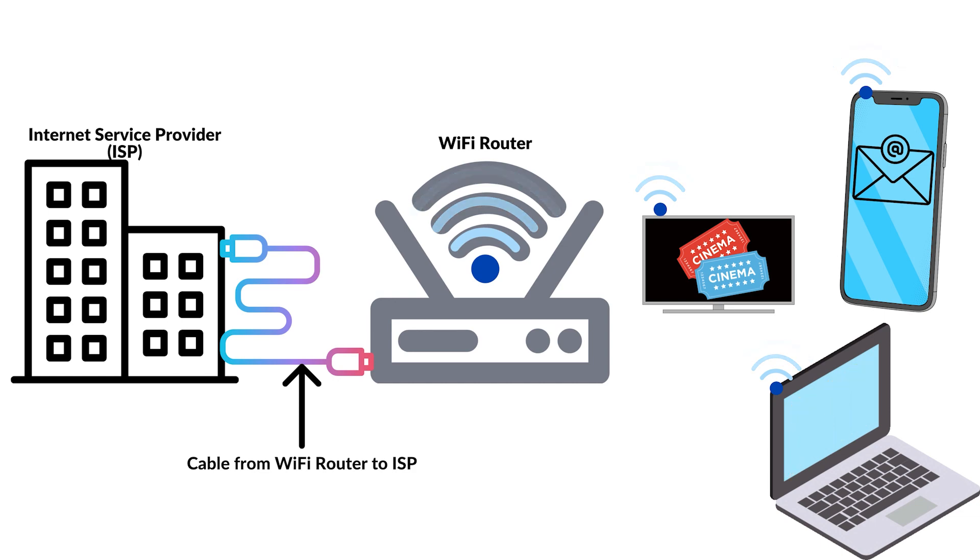When your device connects to Wi-Fi, the signal strength is how strong of a connection your device has with that Wi-Fi router. Wi-Fi speed is determined by the Wi-Fi router as well as the device you're connecting with.